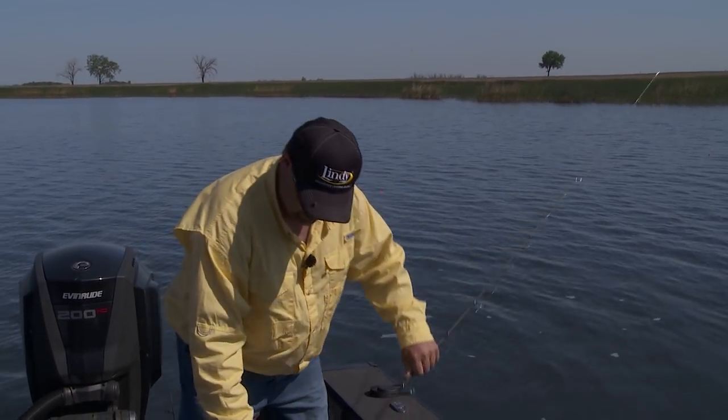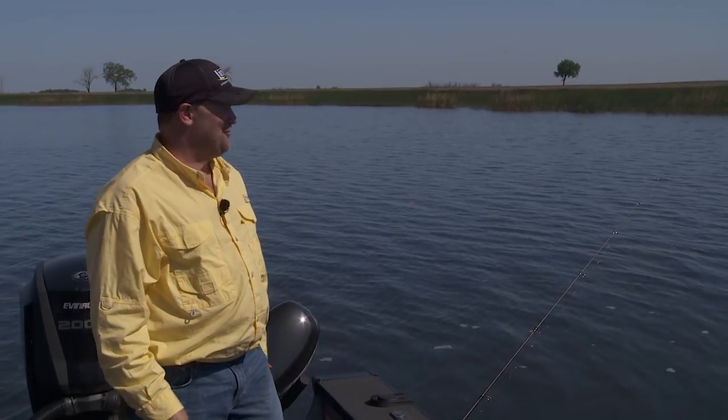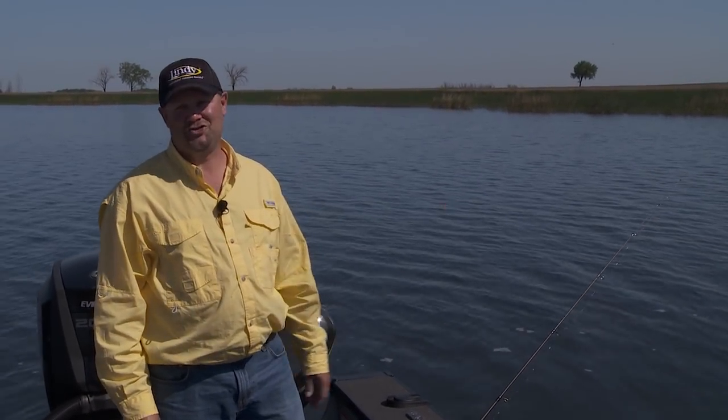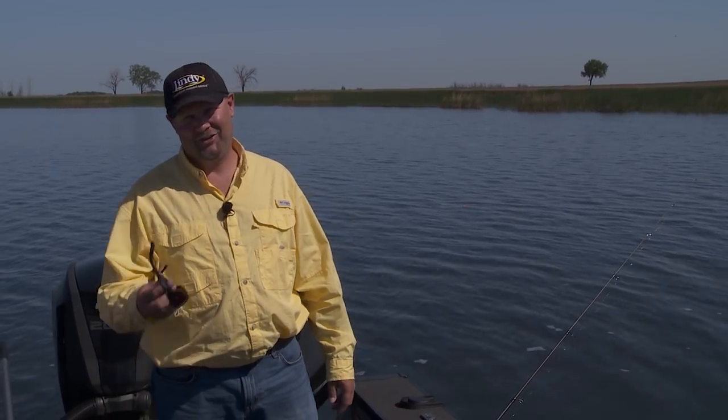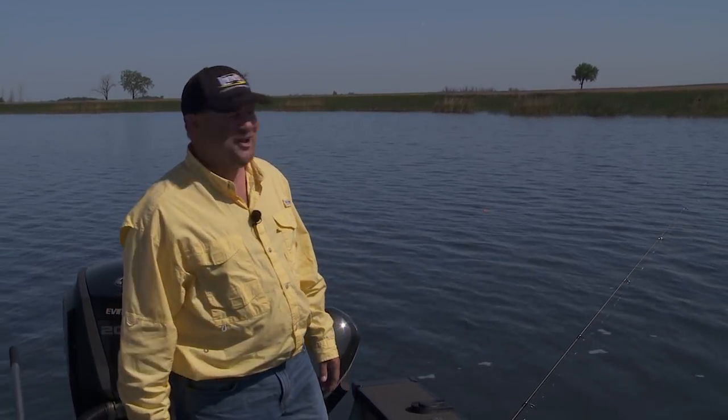Hey, I'm John Thielen — I'm Fish Head. We're out in North Dakota and my friend Jason Feldner and I are going to do some walleye fishing. This is some fun fishing right here; we're chasing walleyes in really, really shallow water. It's early spring and there's some great fishing in spots like this. Stay right where you're at — we're going to show you exactly how to do this today.